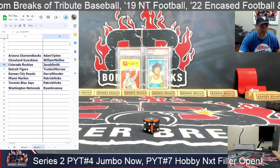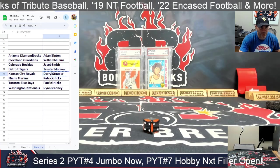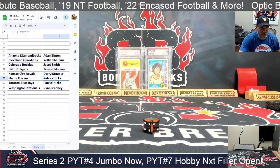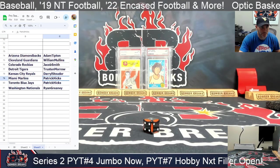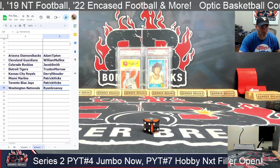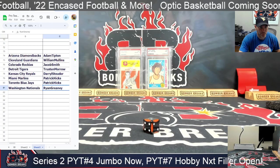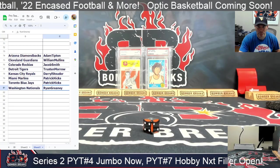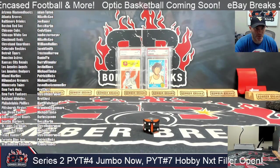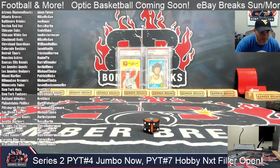Jacob has the Rockies. Trustin has the Tigers — they're all Kansas City. Patrick has the Marlins and Blue Jays. And Greeny lands the Nationals.